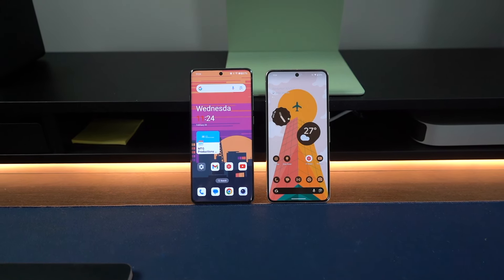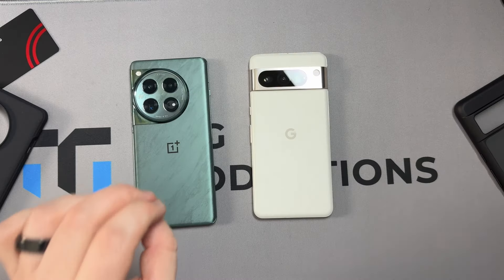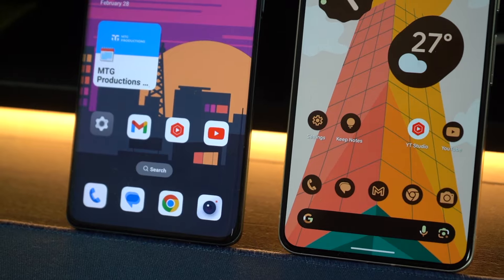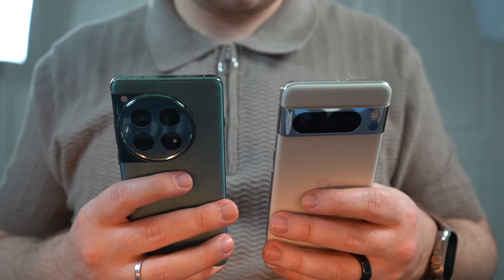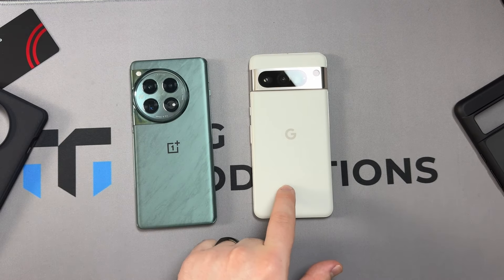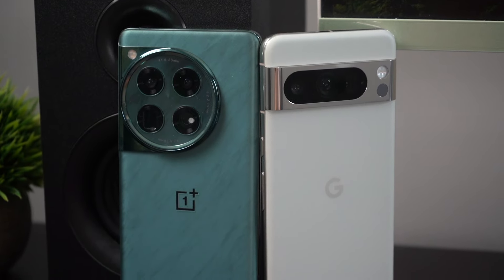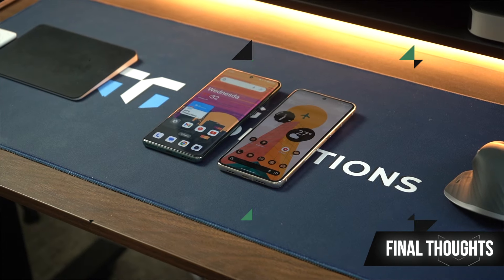For pricing, both compete in a similar range. The OnePlus 12 starts at $799 for the base model and $899 for the top model with 16GB RAM and 512GB storage — great value for a premium phone. The Pixel 8 Pro starts at $999, though I've seen it on sale for $799, which directly competes with the OnePlus 12. If you're picking up the Pixel 8 Pro, don't pay MSRP — wait for a sale. Overall, I think OnePlus offers the better value with everything it includes.